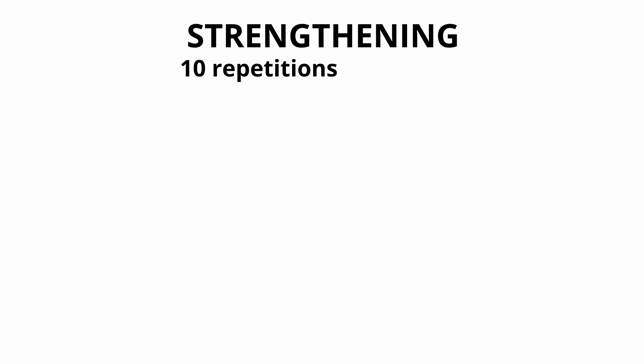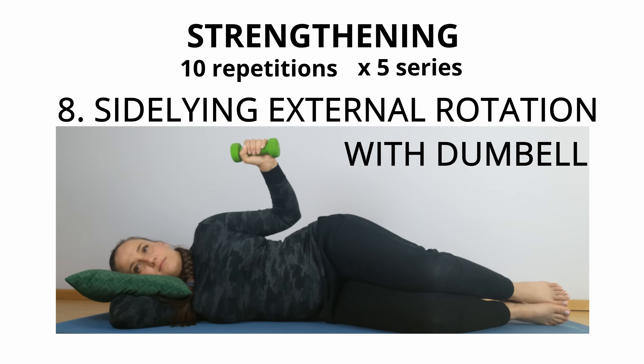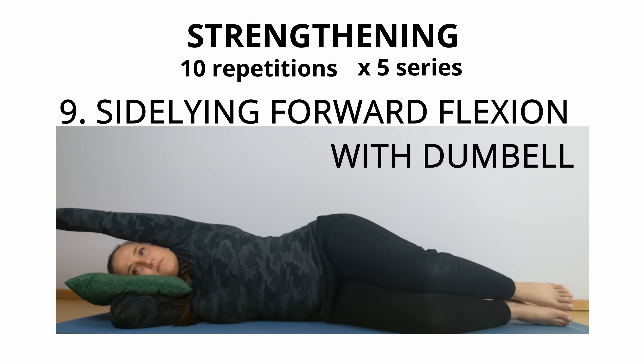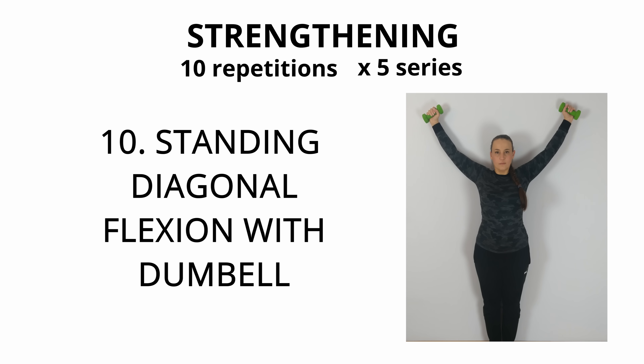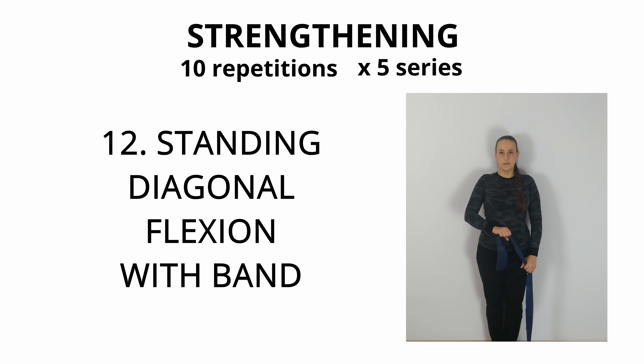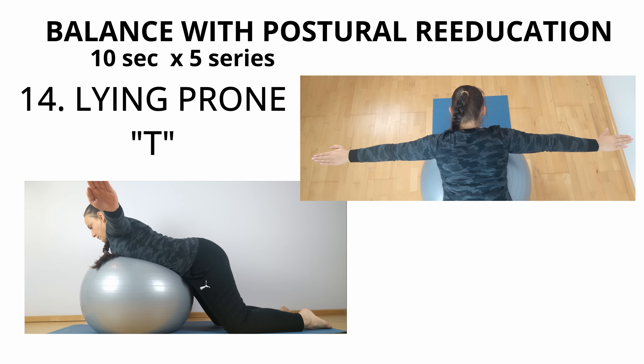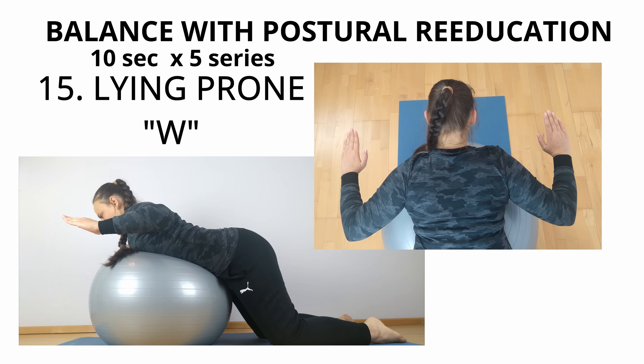The second phase of the training is strengthening. Here we perform about 10 repetitions in five series for a given exercise, using certain types of loading: side-lying external rotation with dumbbell, side-lying forward flexion with dumbbell, standing diagonal flexion with dumbbell, standing external rotation with theraband, and standing diagonal flexion with theraband. The last part of the training is postural integration on the balance ball. We stay in each position for about 10 seconds, performing five series: prone V, prone T, prone W.